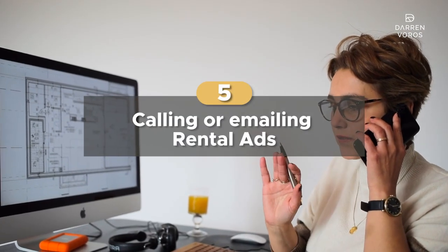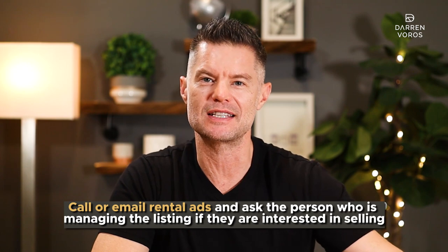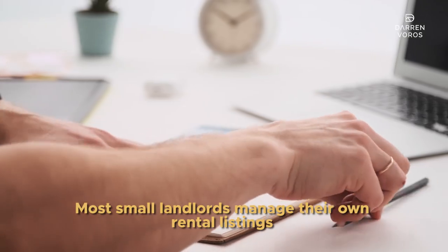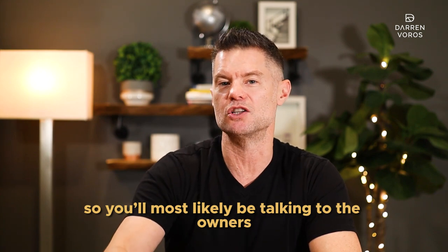Number 5: calling or emailing rental ads. As I mentioned in the previous point, when landlords have vacancies, are between tenants, or have just had a bad experience, is when they are more motivated to sell. Call or email rental ads and ask the person managing the listing if they're interested in selling. Most small landlords manage their own rental listings, so you'll most likely be talking to the owners.